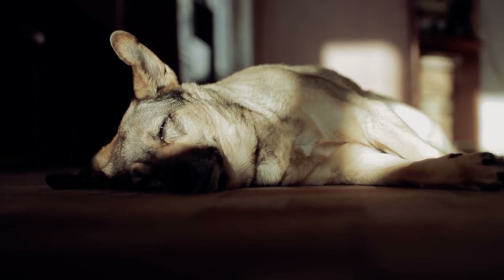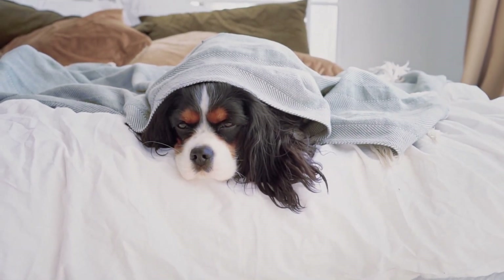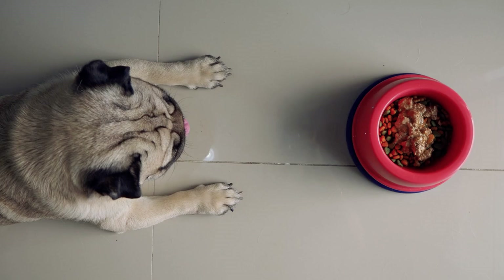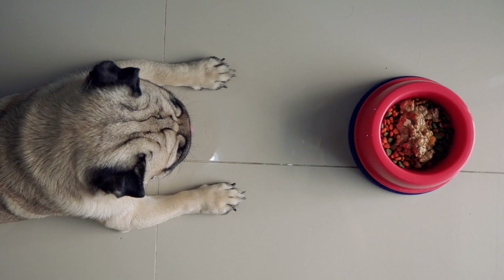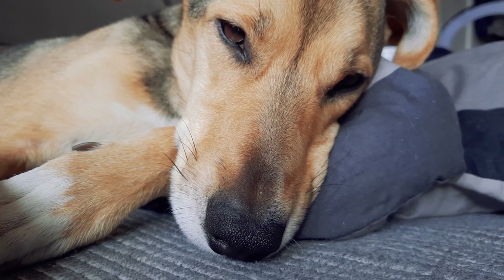Chronic kidney disease can be managed for a while with the right support. But acute kidney failure, like one caused by certain toxins or an obstructed urinary tract, can be an immediate emergency. Symptoms of acute kidney problems can appear suddenly, such as complete loss of appetite and severe vomiting. Either way, if you think something's wrong, it's worth checking with a professional.